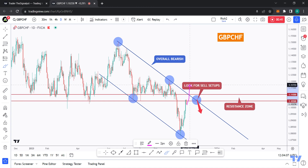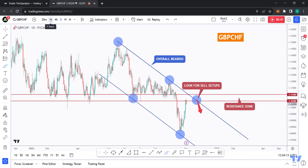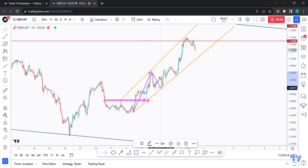We zoom into lower time frames to look for setups, because GPSHF can sit inside the zone or even break it upward — causing an entire shift in momentum from bearish to bullish. That's why, as mentioned, we don't sell blindly; we want extra confirmation. Zooming into the H1 time frame to see whether the price action gives us a signal.